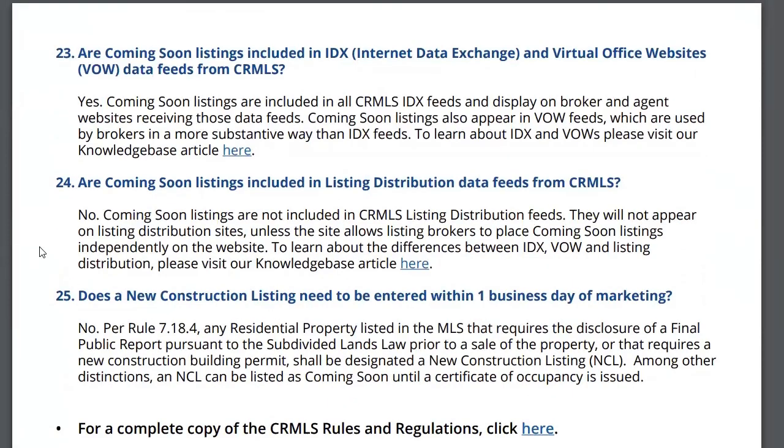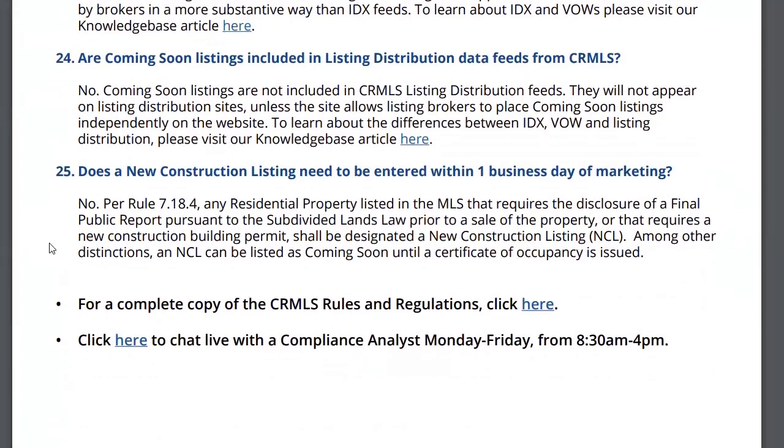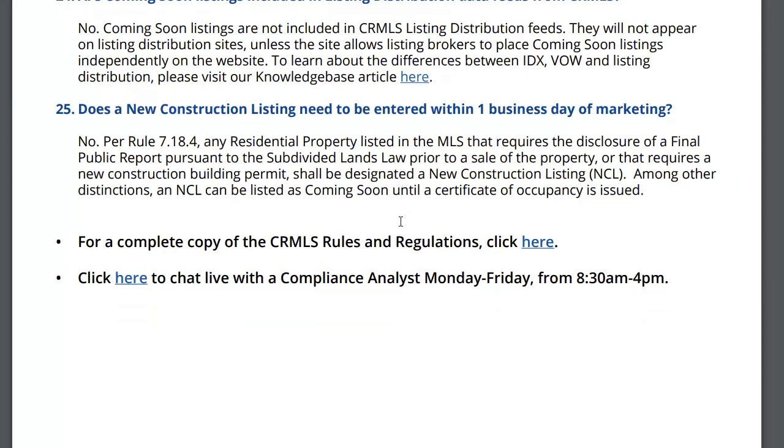Coming soon listings are sent out to IDX users, but they are not included in listing distribution feeds. Does a new construction listing need to be entered within one business day of marketing? We don't really do new construction listings here, so we're going to skip that.